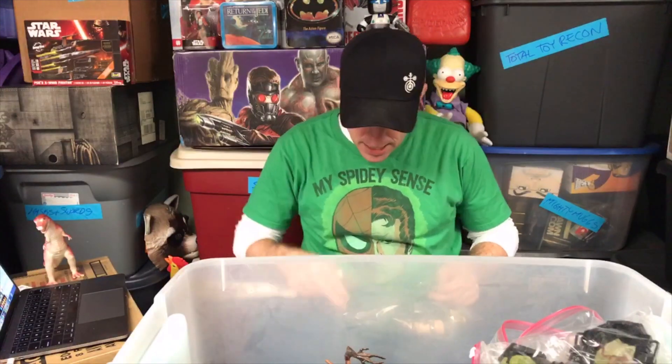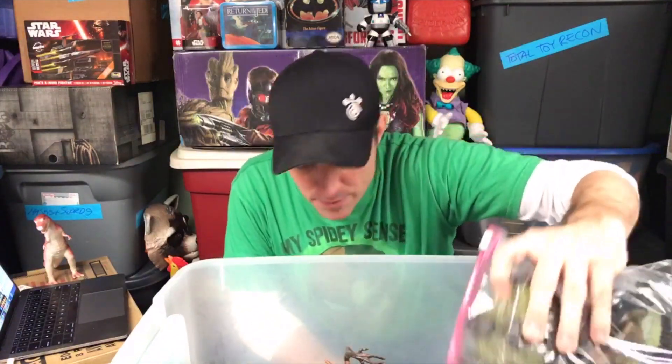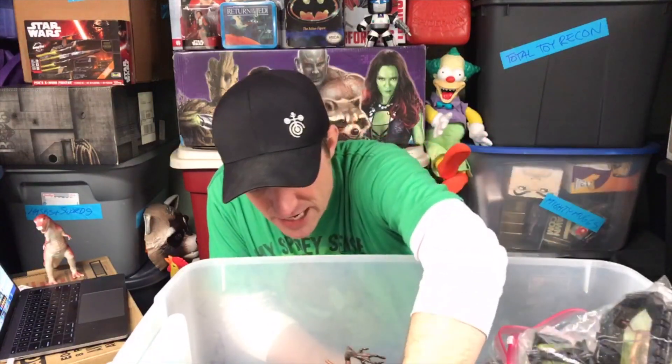I've been talking about doing a purge lately. When the wife and I moved into this house, obviously there are a lot of toys, so we've been talking about doing a purge and getting rid of some stuff. We'll see what happens with that.